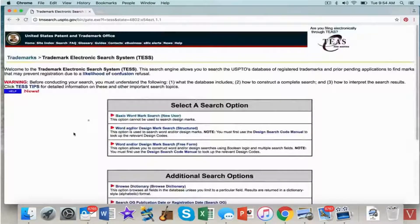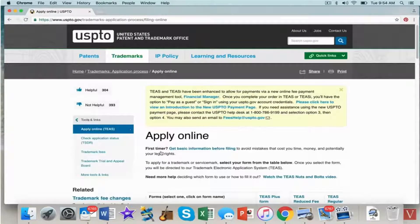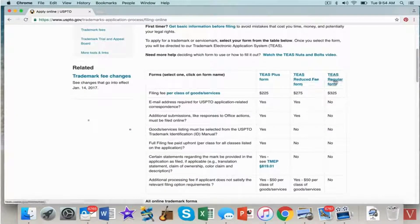Go back to USPTO, click trademarks, and apply online. There are different ways to apply using TEAS forms. The TEAS regular form is $225 per class of goods and services. There's also a TEAS reduced-fee form — if you have a long or custom description of goods, that's the better way to go. For example, I filed one for clothing with shirts, hats, and hoodies using a special description. For my purposes I'm going with the standard $225-per-class option.